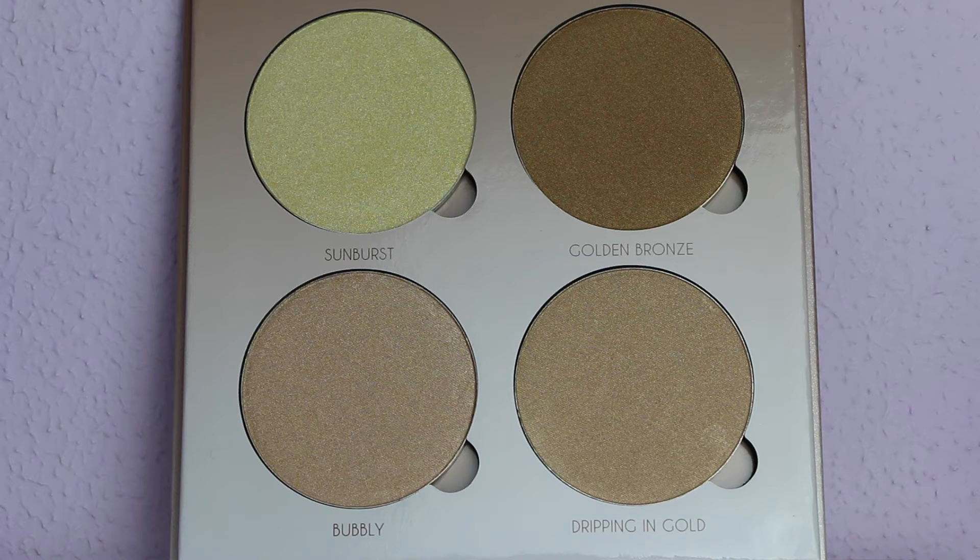Poi abbiamo Golden Bronze, che è un bronzo caldo con riflessi dorati. E poi abbiamo gli ultimi due colori che sono quelli più simili. Il primo è Bubbly, che è un oro caldo con riflessi rosa champagne. E poi abbiamo Dripping Gold, che è un oro caldo con sfumature aranciate.